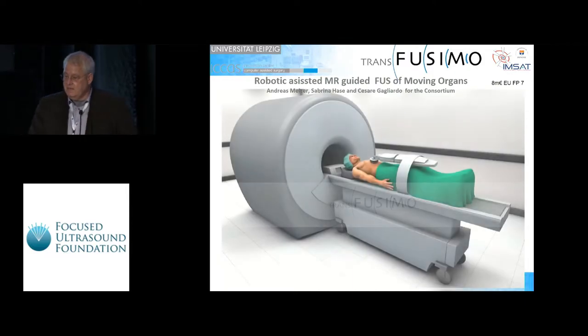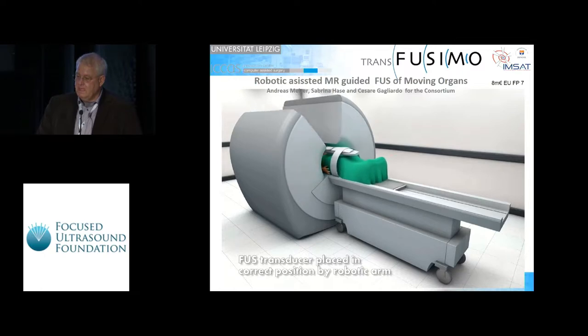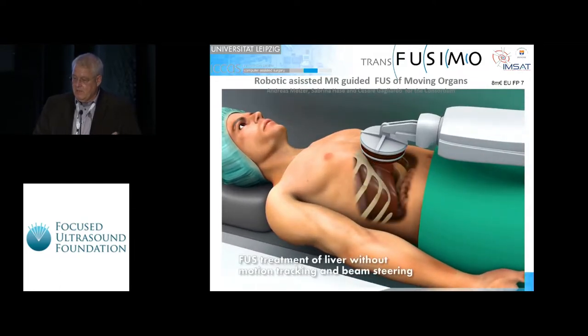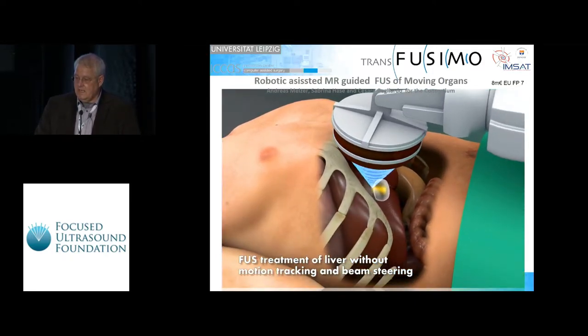The concept was to take a previously developed robotic system, to take the conformal bone system into the MRI and then position it on the patient so you have much more flexibility to get under the ribcage. The key problem is the liver moves, the lesion moves, so we developed MRI tracking and a populational model of the patient so that using the sophisticated conformal bone system with 900 elements, we could apply the beamforming in relation to the MRI 4D tracking of the lesion and sonicate.